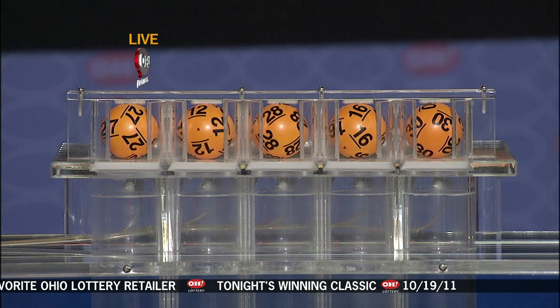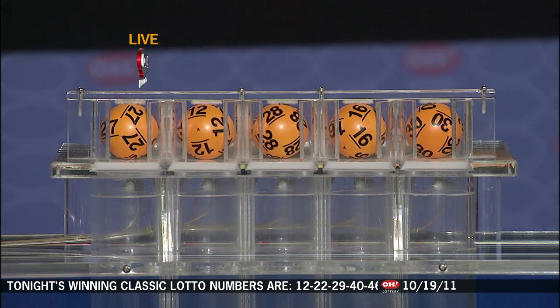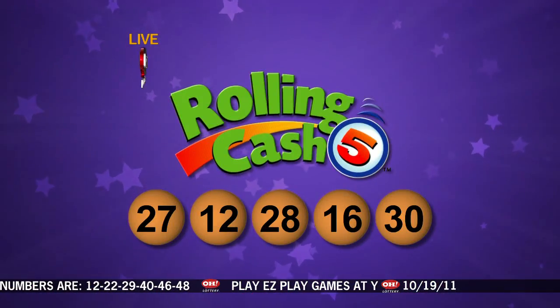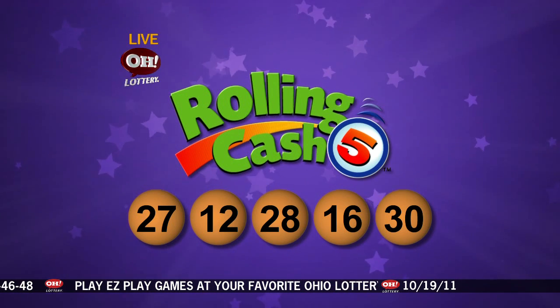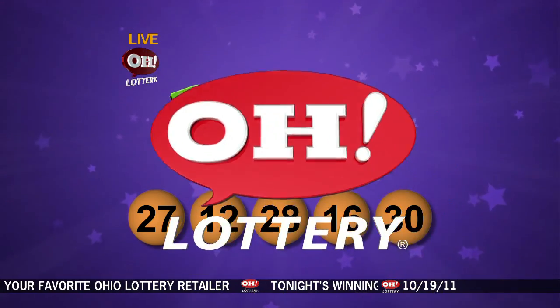And now here are tonight's Rolling Cash 5 numbers: 27, 12, 28, 16, and 30. So repeating the winning numbers for Rolling Cash 5: 27, 12, 28, 16, and 30.